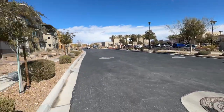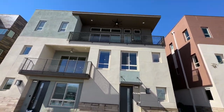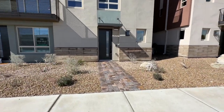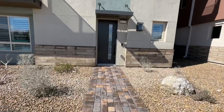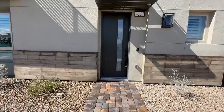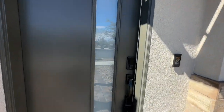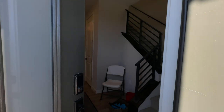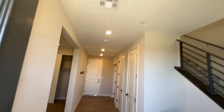Why buy new construction when you can buy this beautiful resale home for a fraction of the price? These are going for a base price in this community for this exact floor plan starting at $829,830. That's just the base price with Shea — it doesn't include lot premium or any upgrades, so some of these will end up being over $900,000 plus. So it's best to just buy this beautiful resale.